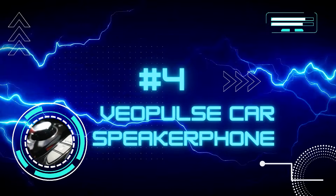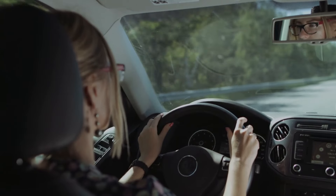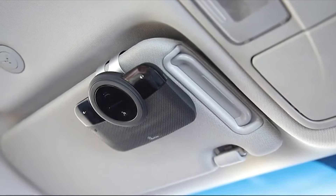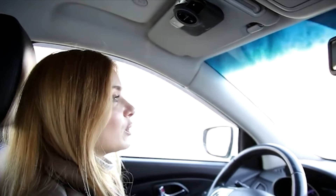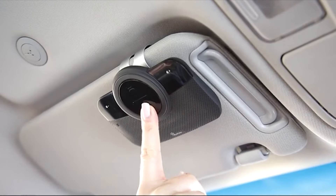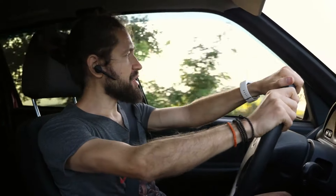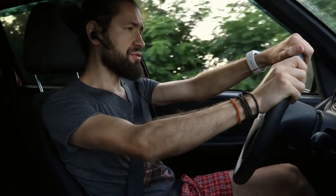Number four: the Vo Pulse Car Speakerphone. Cars can take you from A to B, but this Vo Pulse car speakerphone will let you talk to any of your friends in any vehicle with any suitable device. This speakerphone works with all popular smartphones via Bluetooth technology, allowing you to talk to the people you want to speak to more securely.